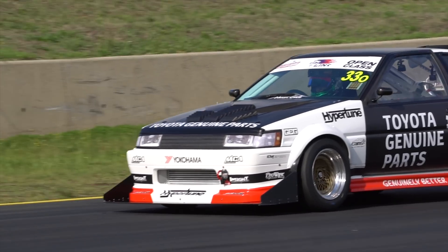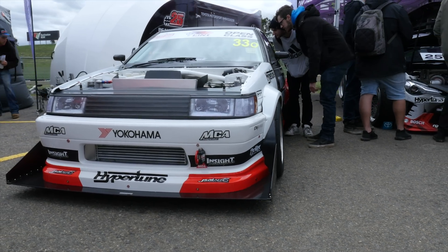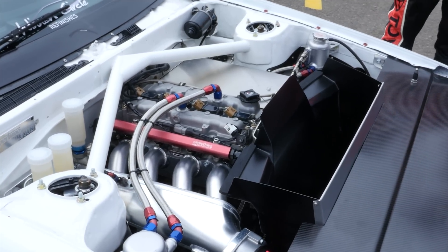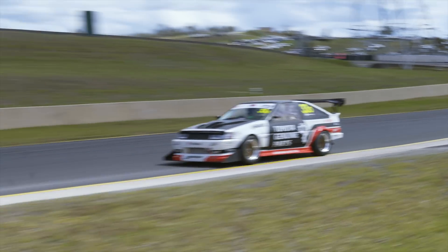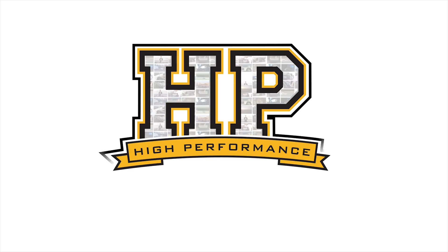The Toyota AE86 is undoubtedly one of the most iconic cars to ever come out of Japan, and Beau Yates' example behind me is one of the cleanest we've ever seen. Beau Yates is best known for drifting, and in fact this car was his competition drift car for a number of years.